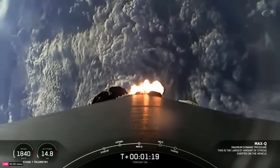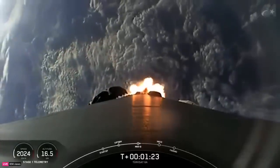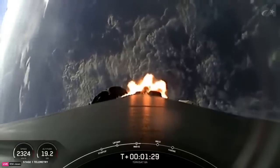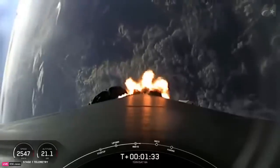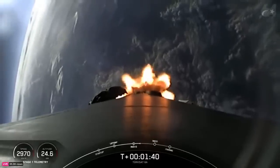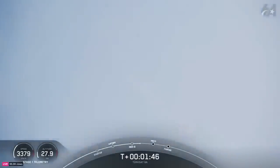And there's that call out for max Q. Now, as Falcon 9 accelerates through the thicker, lower atmosphere, the air density decreases. Falcon 9 passes max Q, the point of maximum aerodynamic pressure, once the air density lowers faster than the increasing speed of the vehicle. Now, as the rocket continues to ascend, be sure to watch the Stage 1 telemetry at the bottom left-hand corner of your screen to see the speed changes. The rocket typically needs to go 17,500 miles per hour horizontally in order to avoid being pulled back down to Earth and get into orbit.